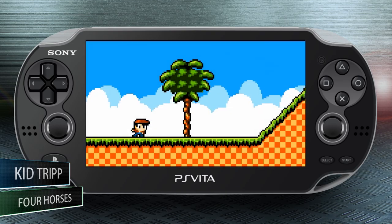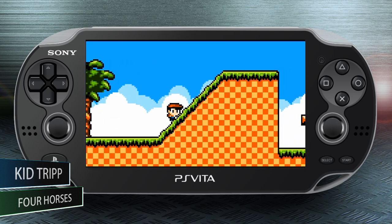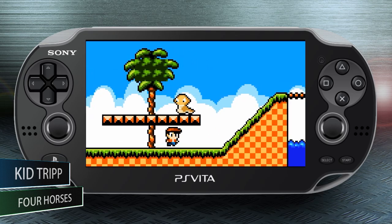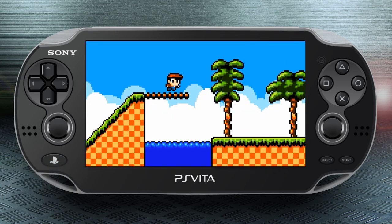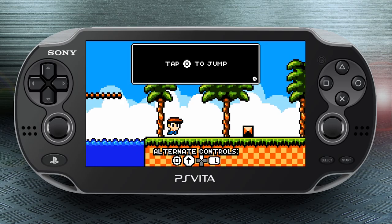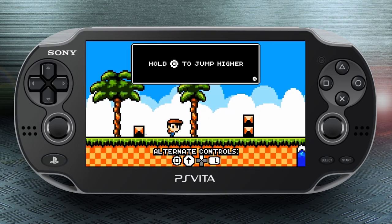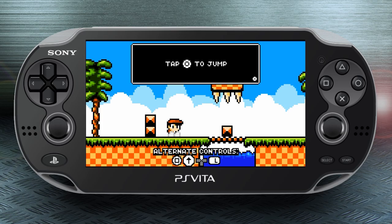Kid Trip is an automatic runner. If you've ever played something like Jetpack Joyride, you know the concept. But unlike Jetpack Joyride, which is dynamically generated, Kid Trip is meticulously designed. Now, from the gameplay it looks like a platformer, but it's not. It's a game of memorization and timing. It only requires two buttons — a jump and a projectile mechanic. The projectile mechanic is just throwing stones in front of him to kill enemies that might be in your way.